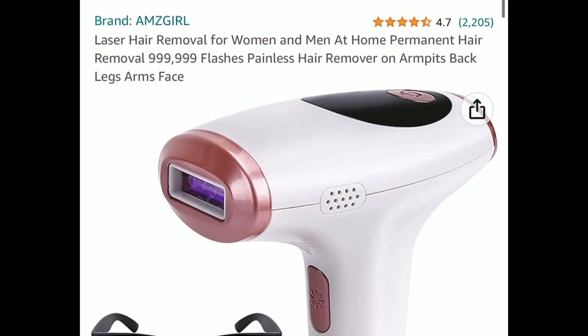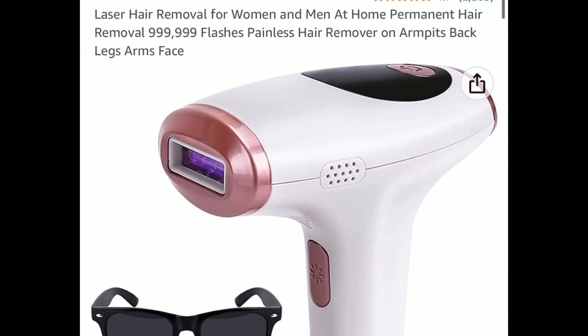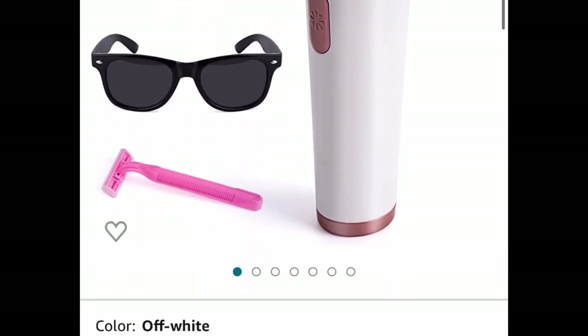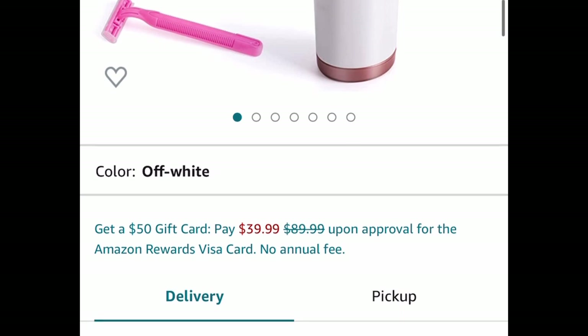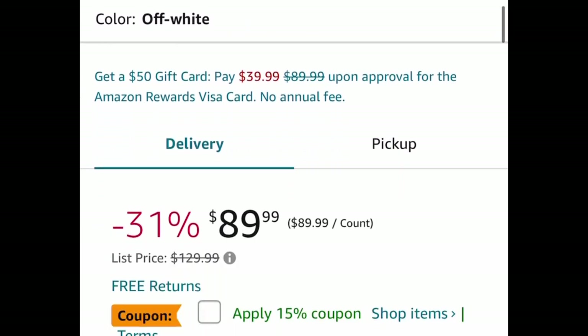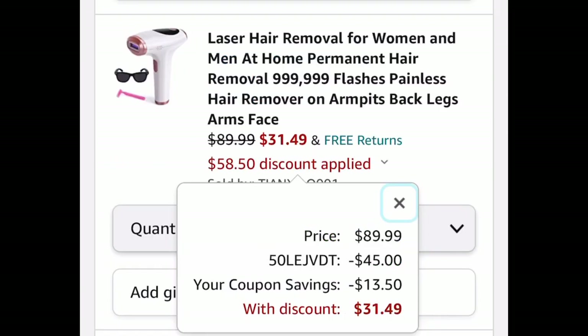Here's the item that got me running — great reviews. This is an IPL laser hair removal device which you can do at home. It's listed for $89.99, which is already a price drop, but we're not even going to pay that. Clip the coupon, put in a code, and we are dropping this way down to $31.49.